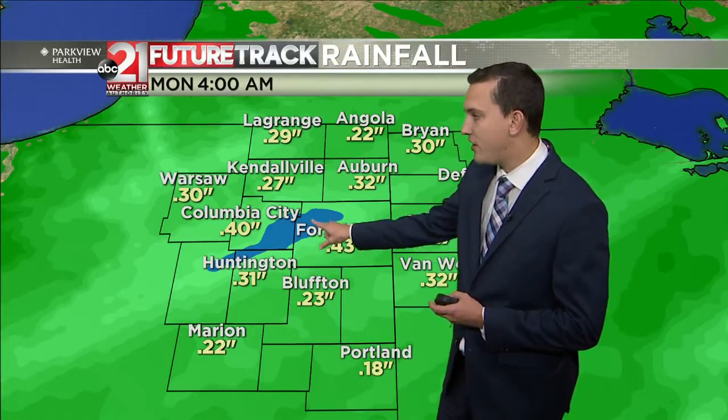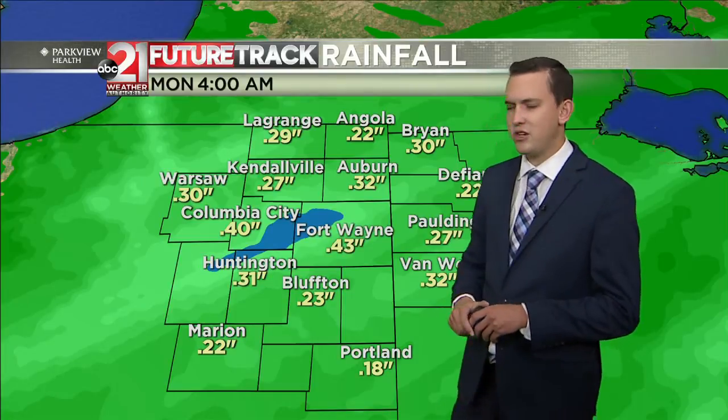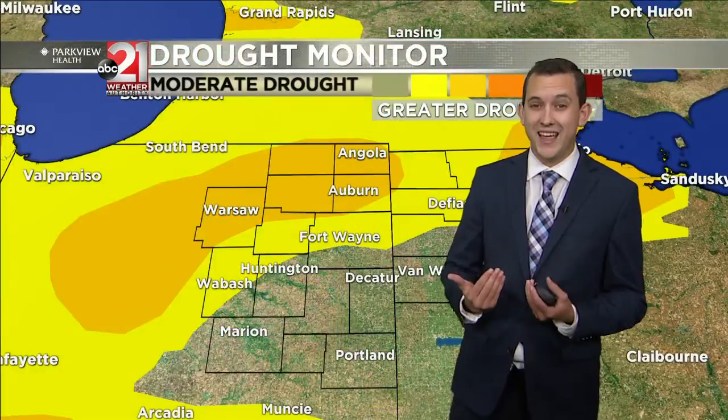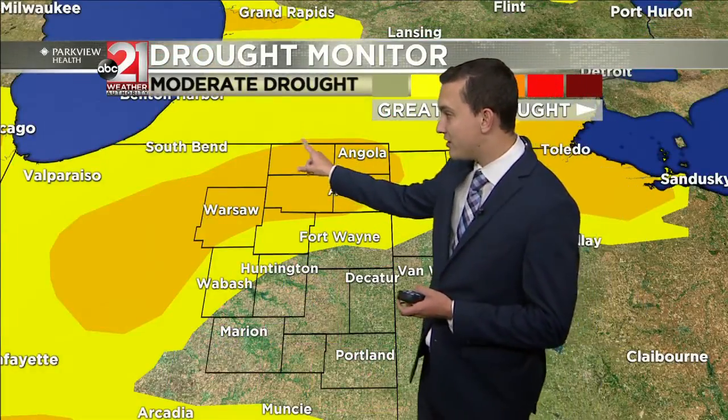Some pockets could see maybe a half an inch, as indicated by the blue areas. So it's really not much, but for our farmers in our northern counties, they can take what they can get. Right now they're still in a moderate drought, so they definitely need the rain. They'll get a little bit today.